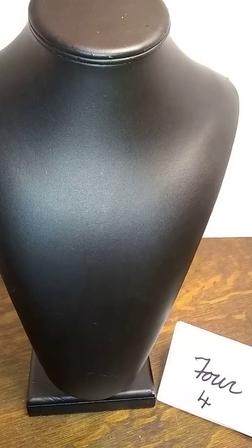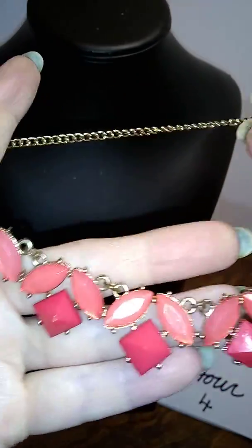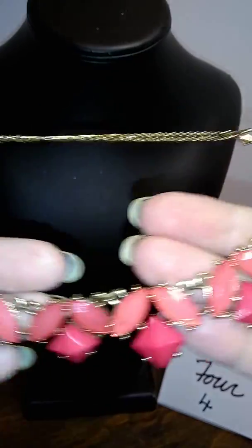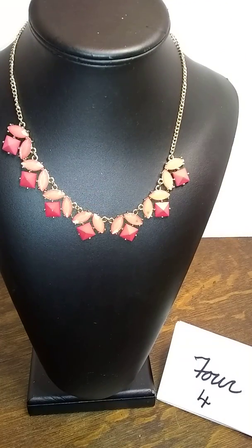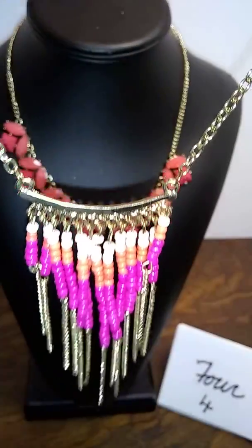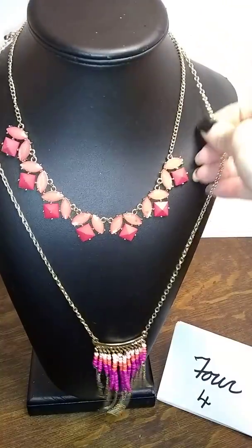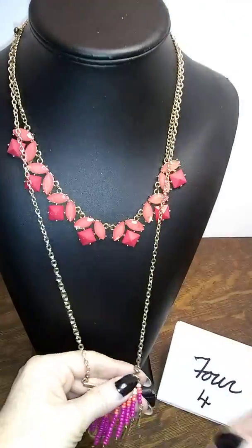Number four is this really awesome piece — I believe this is Icing, the tag says Icing — and it's this really awesome coral and dark pink color. Our second piece is a beautiful little tassel necklace with a light pink, coral, and shocking pink combination. That looks awesome with the one above it. They are really well matched.